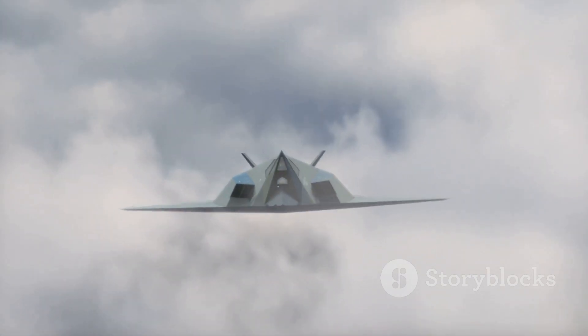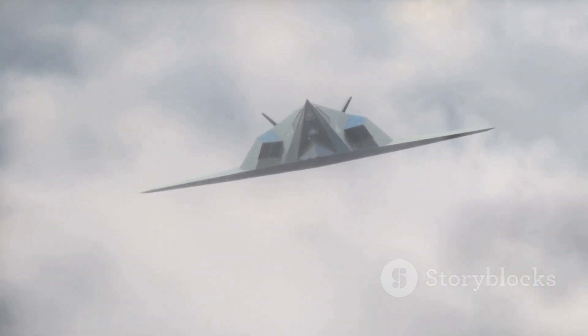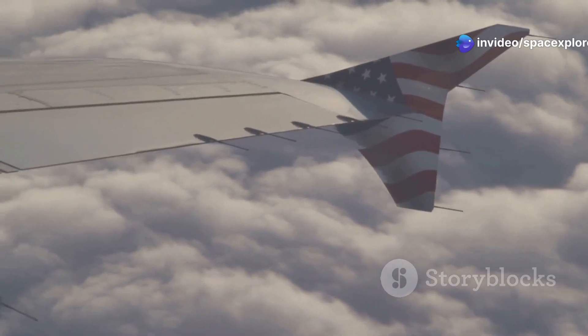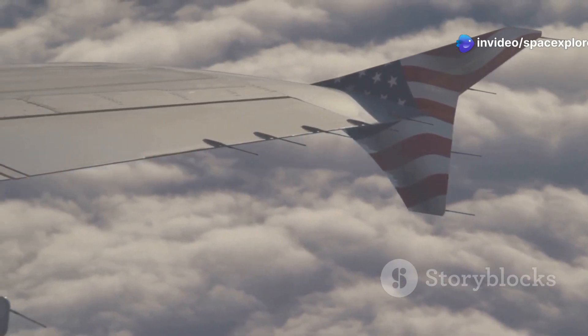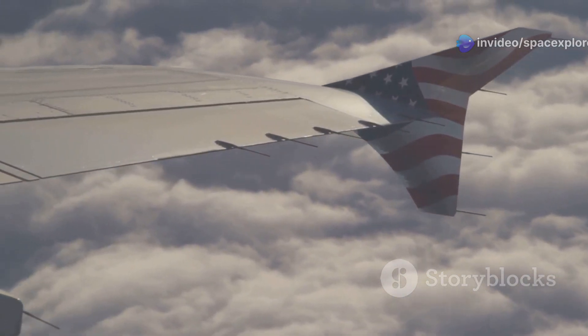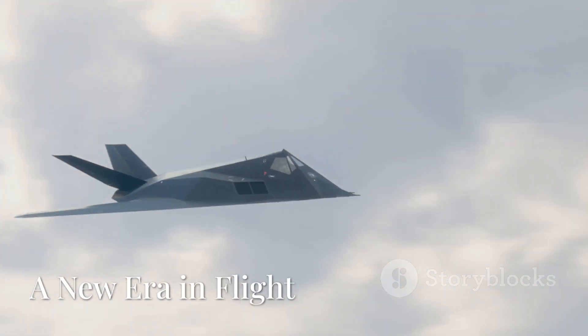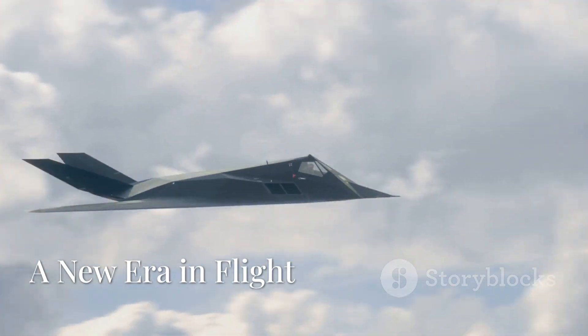Each new breakthrough in aircraft technology has redefined aerial warfare, and the X-44 Manta is no exception. It represents the next giant leap forward, embodying the spirit of American ingenuity and securing its place at the forefront of air dominance for decades to come.